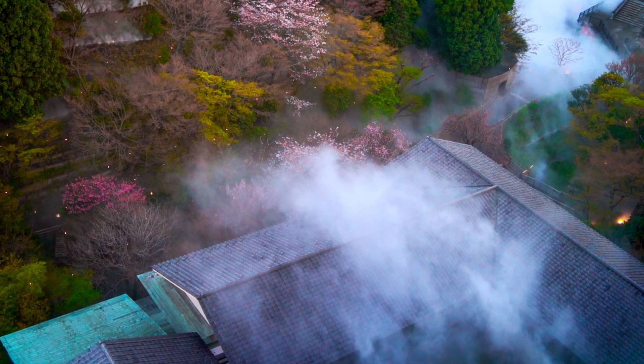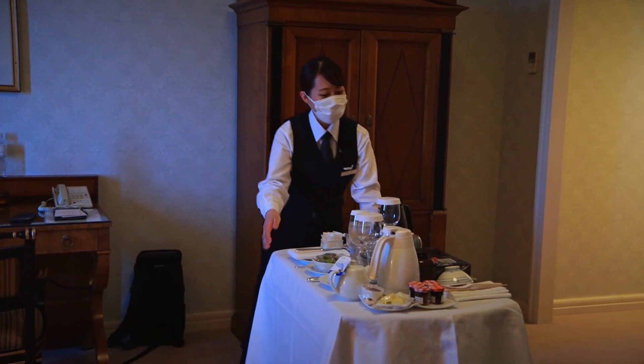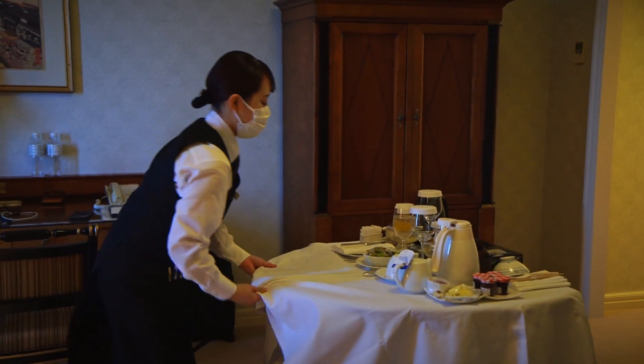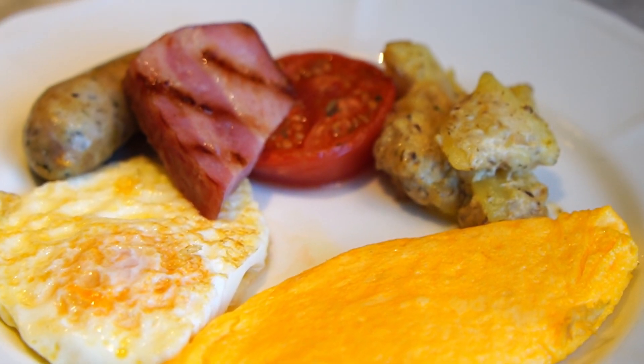It's really our recommendation — you should never miss the view of the morning sea of clouds. For breakfast, you can order either Japanese or Western style cuisine.